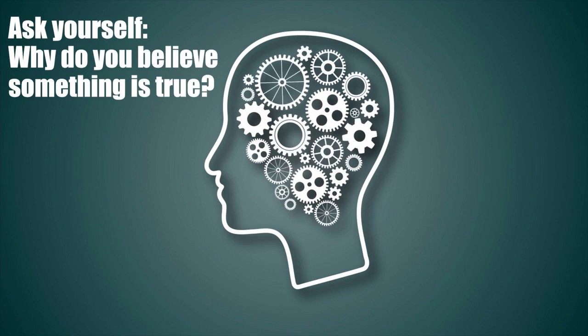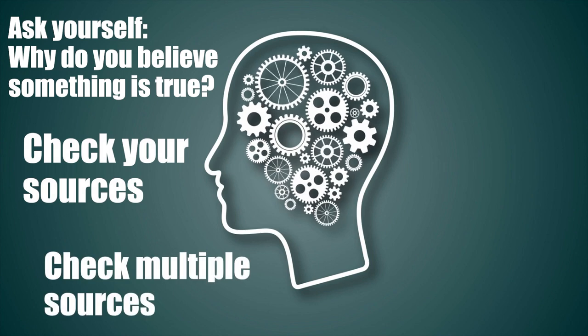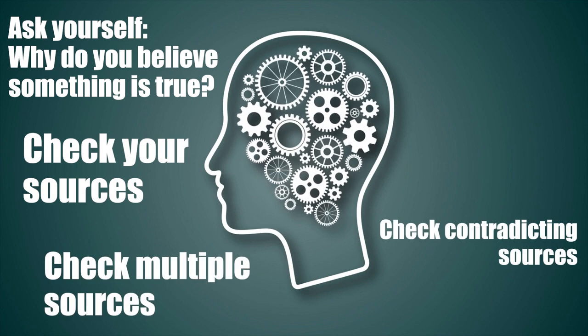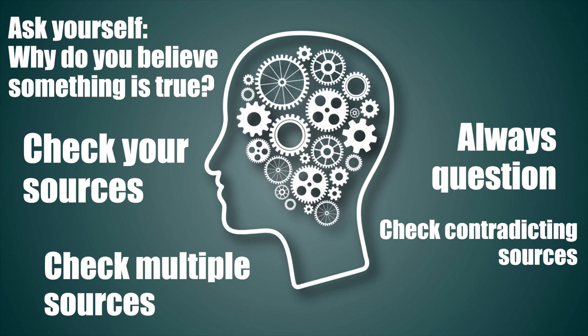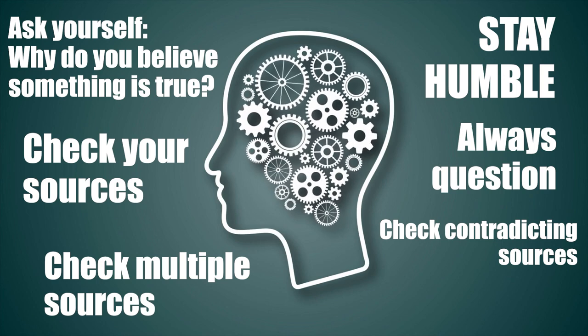Always ask yourself why you believe something is true. Check your sources. Check multiple sources. Check contradicting sources. Always question, even if it's an authority figure. And most importantly, stay humble. Realize that everything you believe as true may be proven to be wrong the following day.